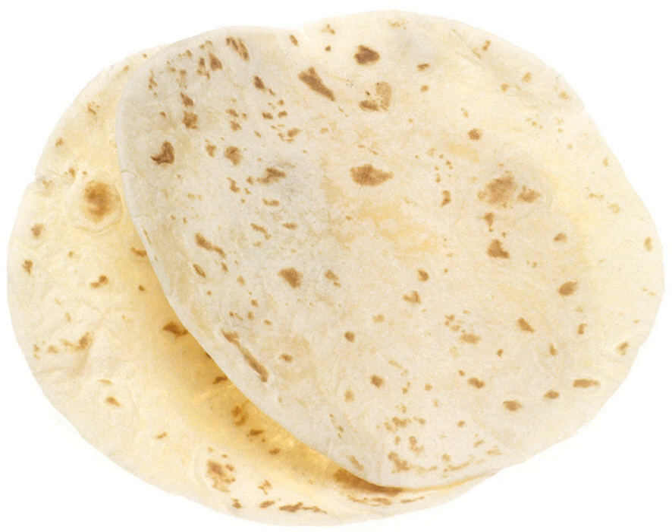Tortillas are also very similar to the unleavened bread popular in Semitic, Eastern Mediterranean, and Southern Asian countries, though thinner and smaller in diameter. In China there is the laobing, a pizza-shaped thick pancake that is similar to the tortilla.